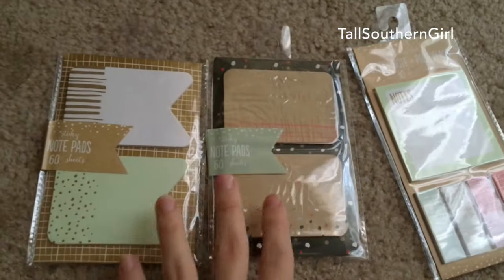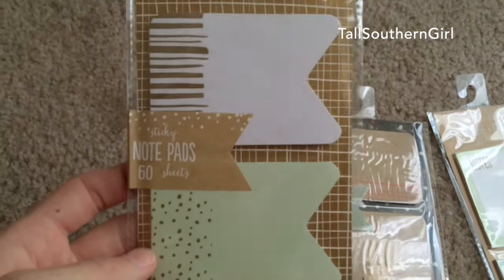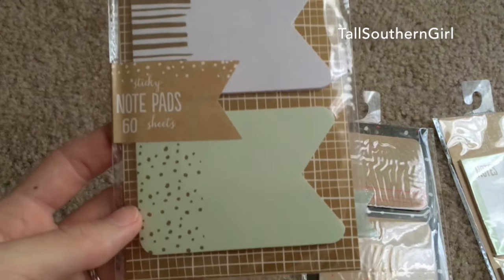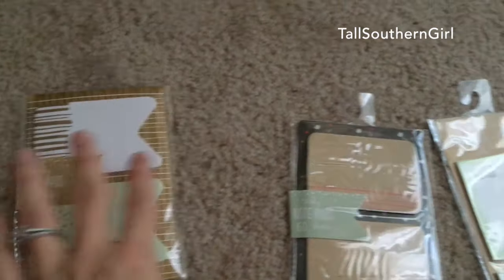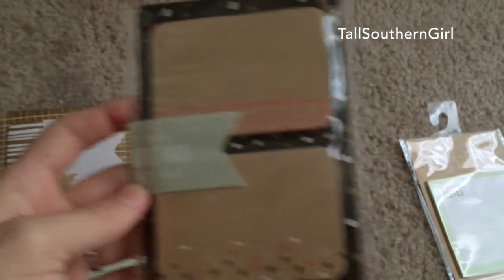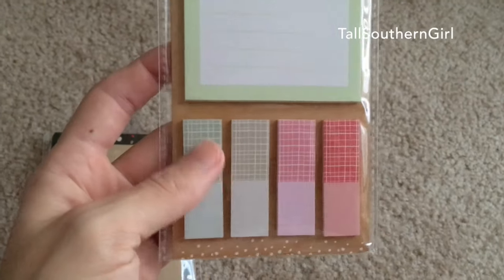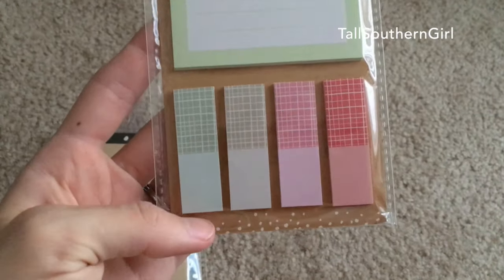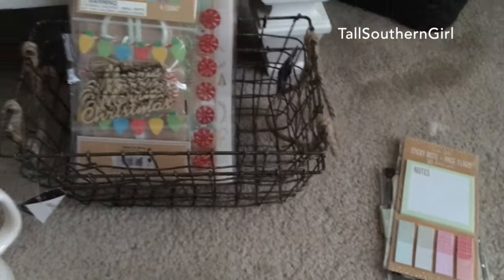Lastly, I picked up some sticky notes for my planner for next year — there's a white and gold style, a mint green, little white flag sticky notes, and then just a regular square with flag sticky notes. So that's everything I picked up from the dollar spot at Target and from HomeGoods. Thanks for watching!